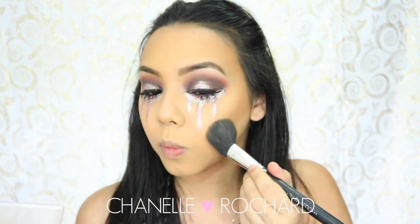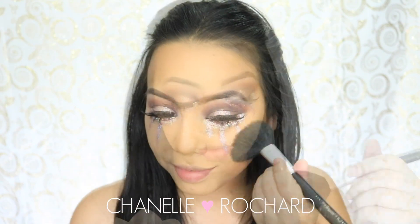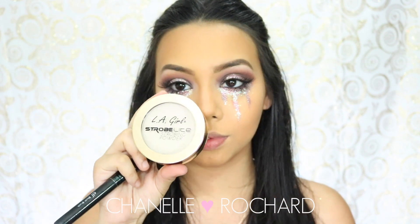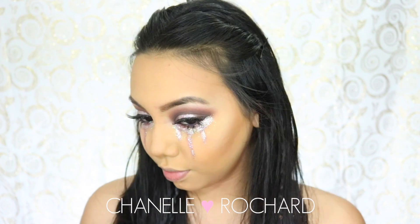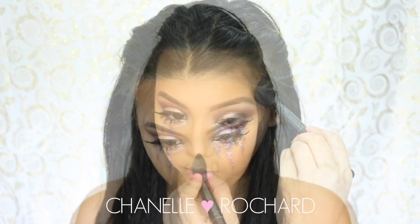I'm just gonna bronze up my skin a little more, then add some blush on my cheeks, and then use the LA Girl Strobe Light powder just to highlight my cheekbones. I also got this from the Law of Beauty if you guys are looking for it. It gives a really nice subtle highlight.